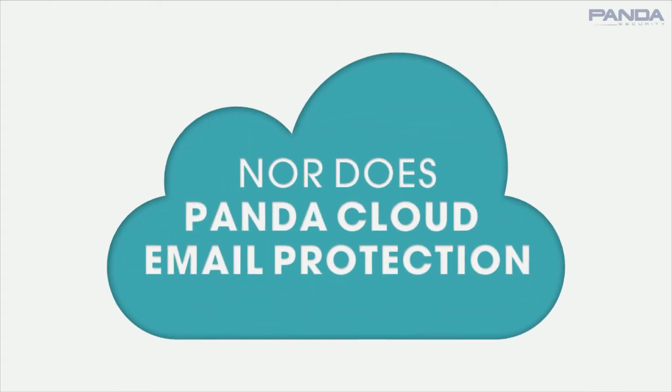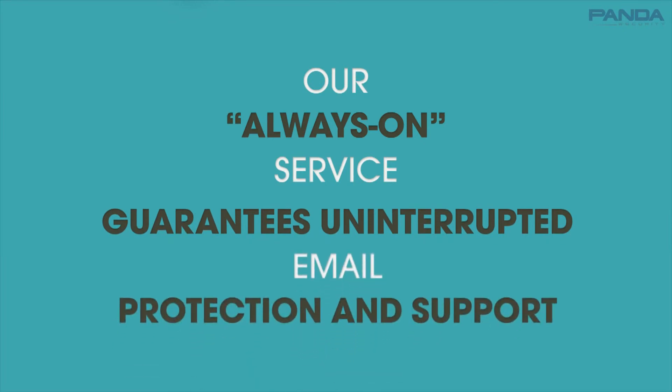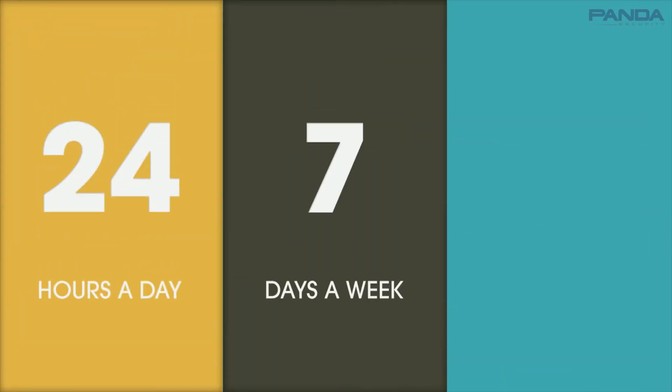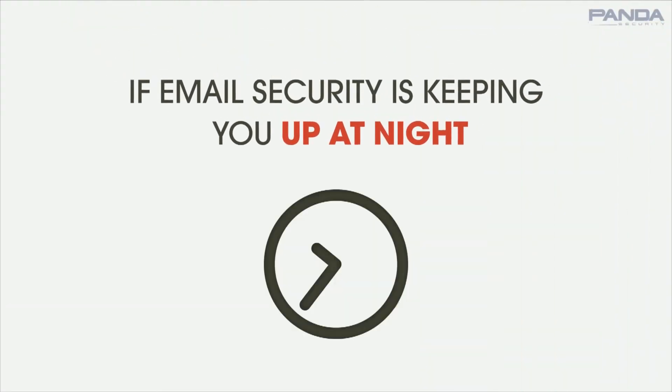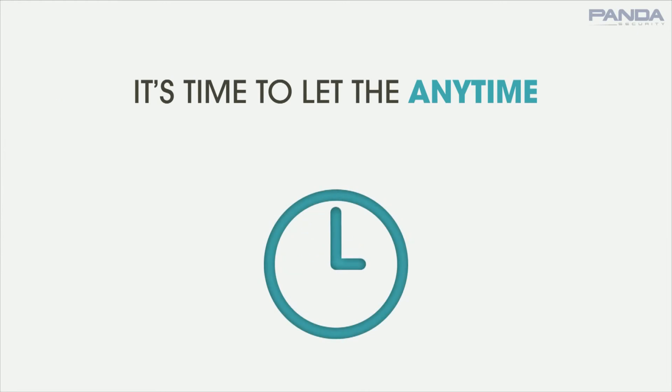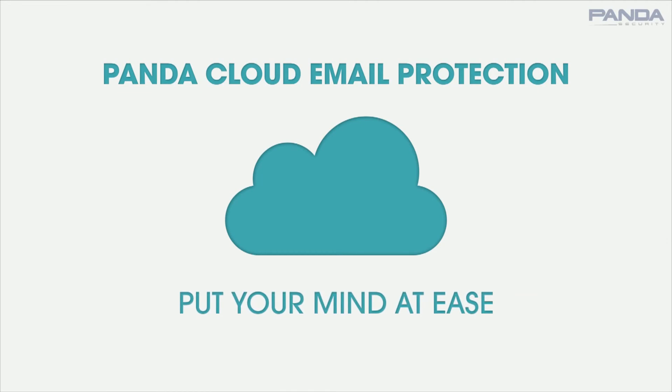Email never sleeps, nor does Panda Cloud Email Protection. Our always-on service guarantees uninterrupted email protection and support 24 hours a day, 7 days a week, 365 days a year. If email security is keeping you up at night, it's time to let the anytime, anywhere security of Panda Cloud Email Protection put your mind at ease.